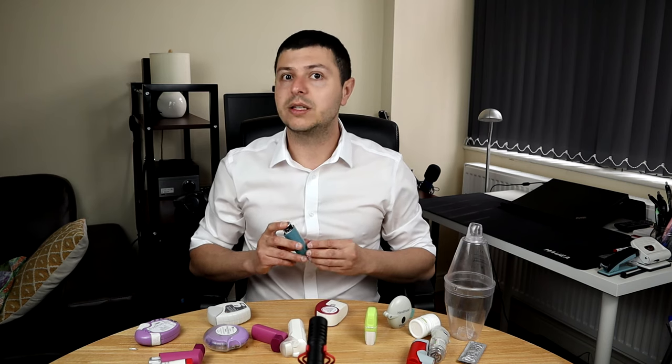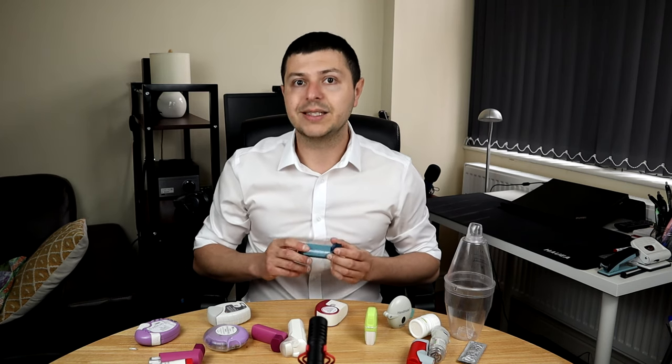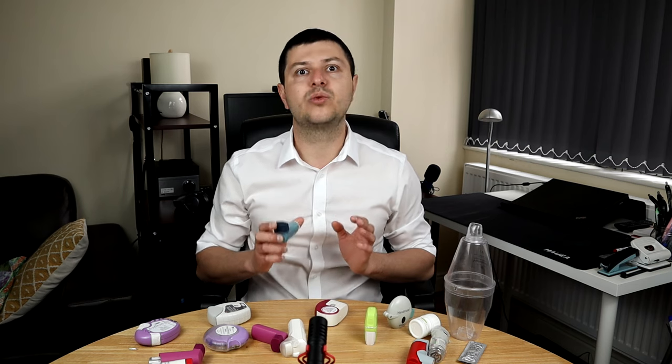There are many options on the market and there isn't a best one, I would say. It's important to talk to your doctor regularly — this is really the main thing. If you can keep in touch with your doctor, maybe see them every three months, I'm sure you'll have much better control of your respiratory conditions. Take care. I wish you good health.